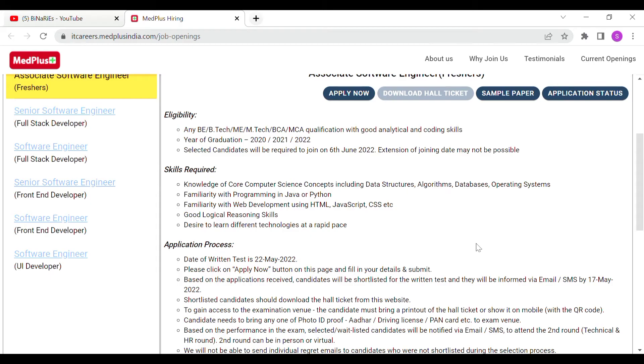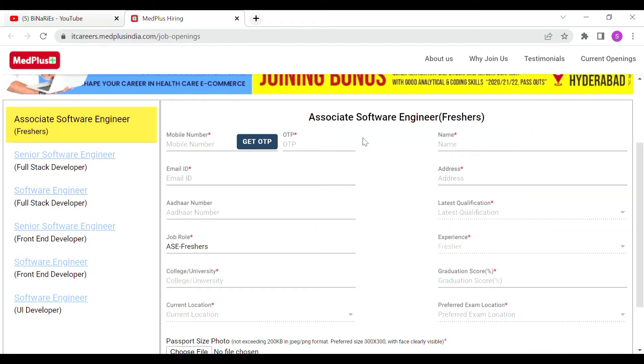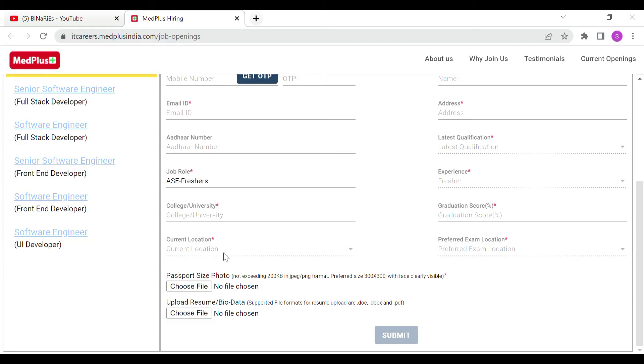If you want to apply, click the apply now button. You will find a registration form requiring your mobile number and OTP. Make sure your resume is well-prepared, as it is important for getting shortlisted.